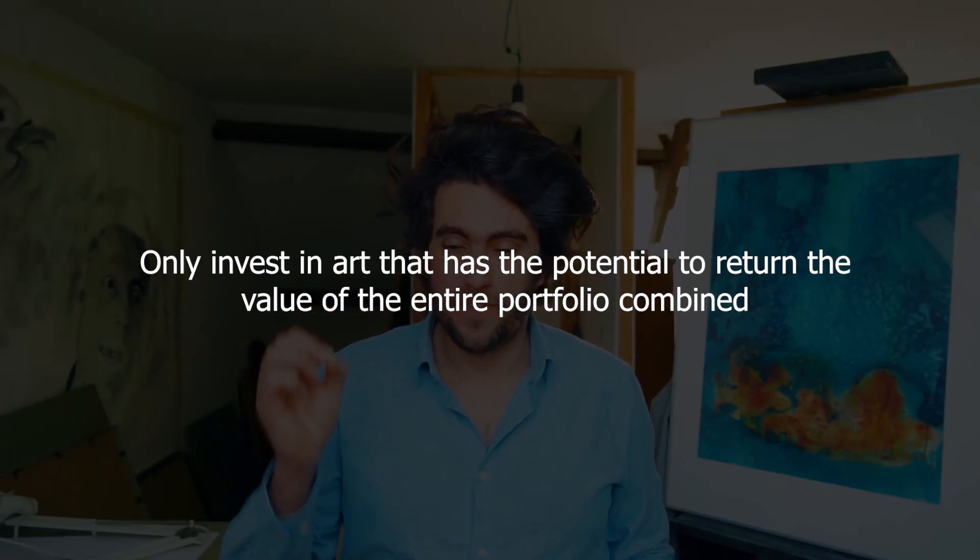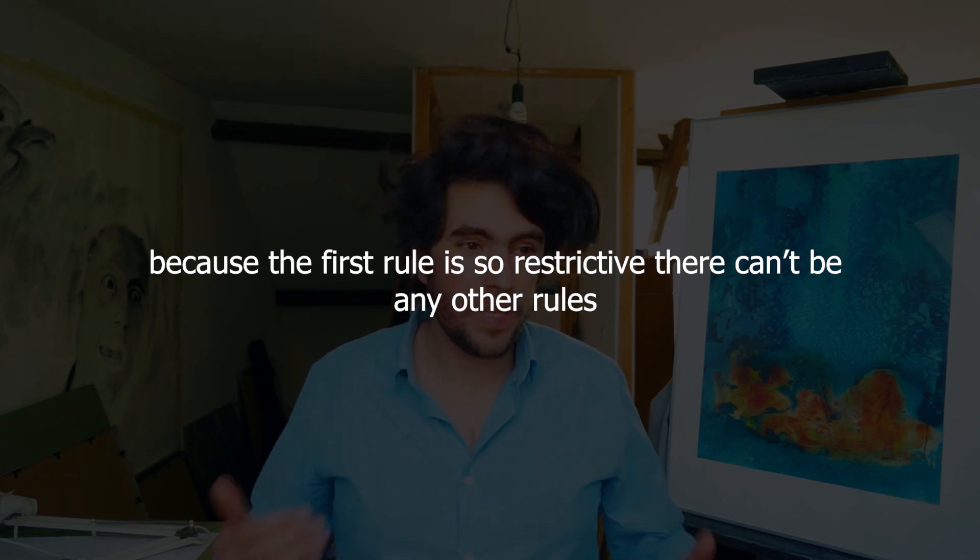The first rule is: only invest in art that has the potential to return the value of the entire portfolio combined. In other words, don't try to diversify your portfolio in these types of situations because you want outliers instead of safety — knowing very well that the majority will go down to zero, but a couple will make up for all of those losses. The second rule is that because the first rule is so restrictive, there cannot be any other rules. Thinking about these two rules, we can understand why people investing in crypto art are predominantly crypto people who understand the future of the world extremely well — they're using the power law structure of Peter Thiel and benefiting from the first mover advantage of the NFT space.